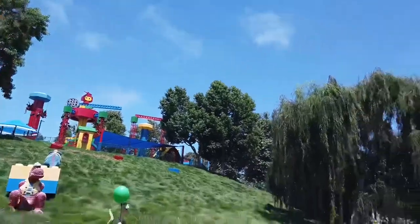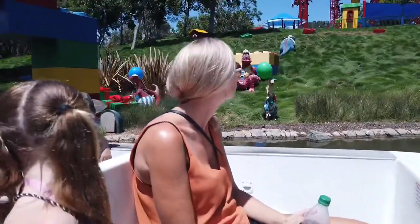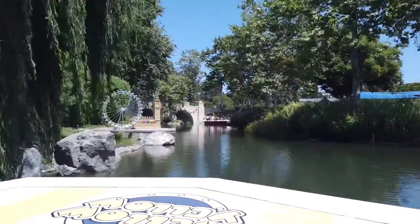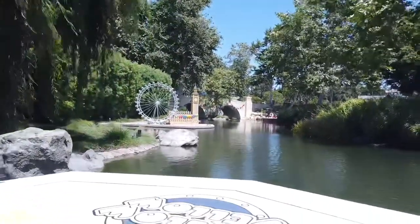The roller-skating dinosaurs on the grass to your left are gonna wait for the bridge to be built, then they'll roll across. The ducks on the island to the right are real — they are not made out of LEGOs!